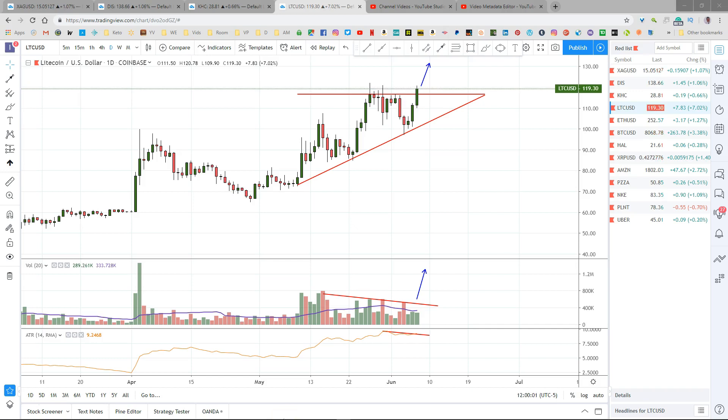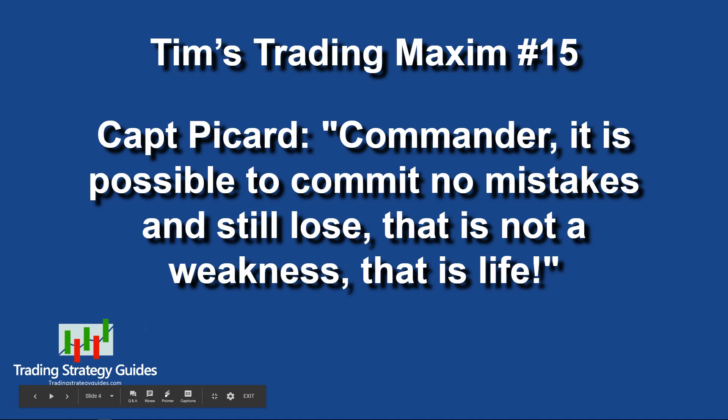Now it's trading maxim time. According to the dictionary, a maxim is a general truth, fundamental principle, or rule of conduct — sometimes it's just a proverbial saying. I use these maxims to help me not only in my trading but in my life. Most of them come from my extensive reading, and I add to my list whenever I find something that fits. I've gone through most of my trading maxims, so I'll be repeating them randomly. This week is trading maxim number 15.